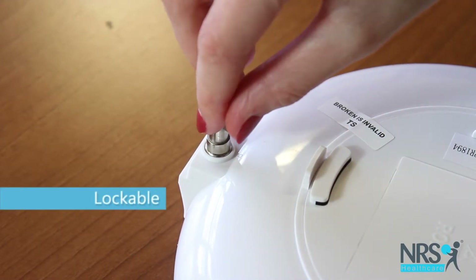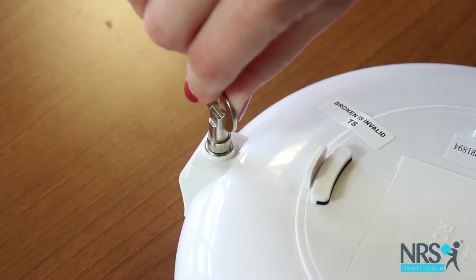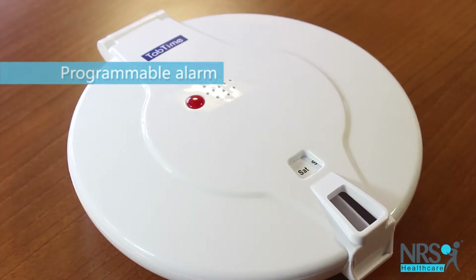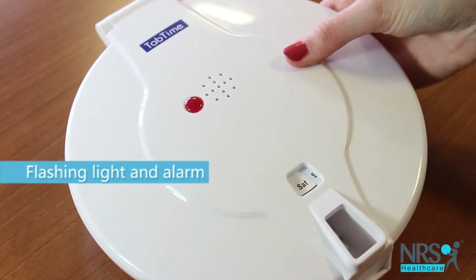The device is lockable to prevent tampering. Simply set up to six reminder alarms — the MediLert flashes and sounds at these preset times.